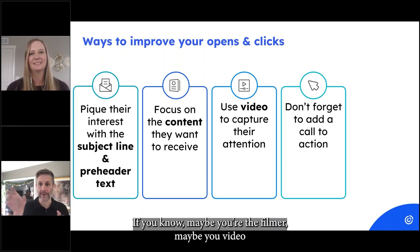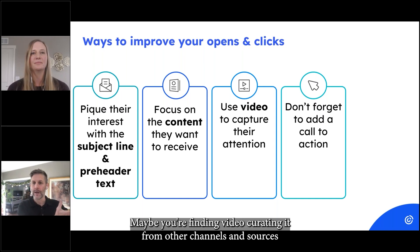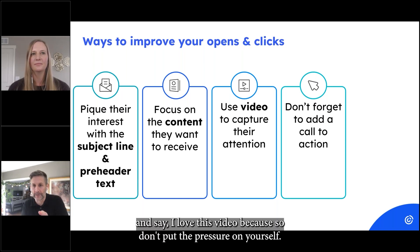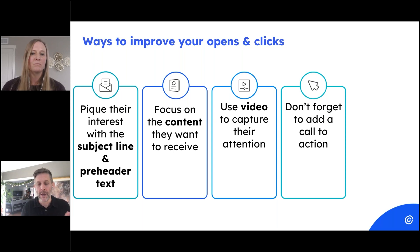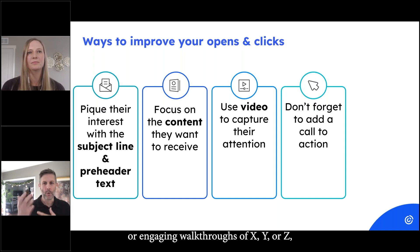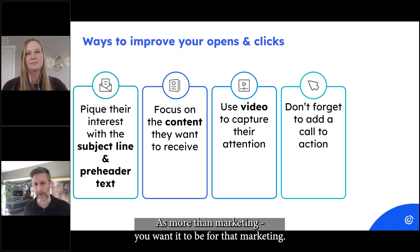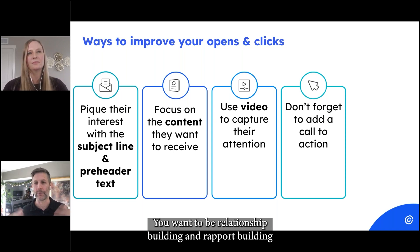Maybe you're the camera person and you're not putting yourself on camera — that's fine. Maybe you're finding and curating video from other channels and sources and saying 'I love this video because...' Don't put the pressure on yourself. But if you put video, how-tos, tutorials, or engaging walkthroughs in your emails, that's the way to get people engaging. You want emails to be more than marketing — you want them to be relationship and rapport building, because that's actually where the sales come from.